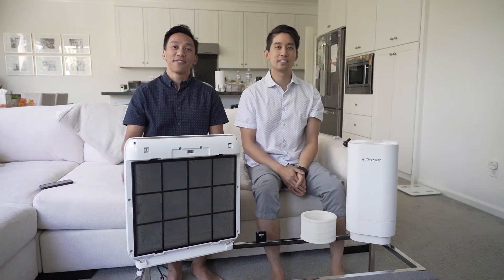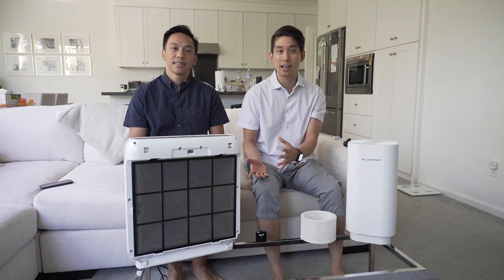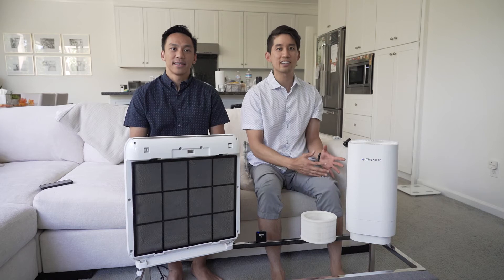I'm Ivan. I'm Jeff. And clean air is more important now than ever. With today's climate and the pandemic, people are looking at air filters differently now. And that's actually why we decided to change what you traditionally understand as the air filtration device. And we're introducing Cleantech, which is an air sanitizer.